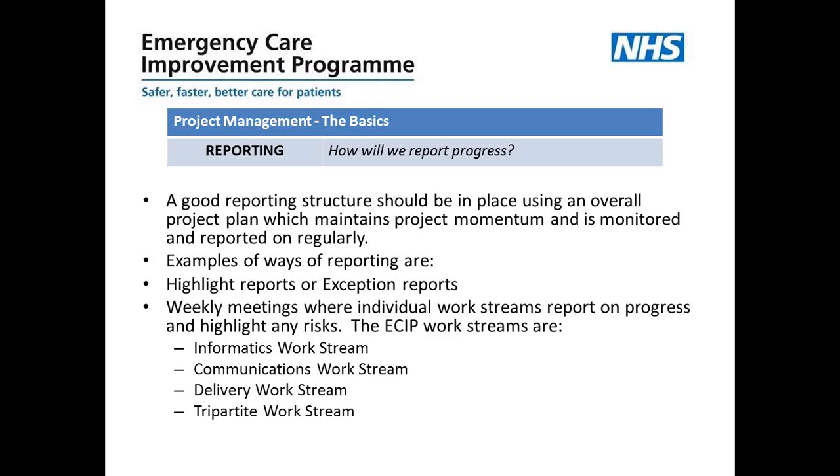Weekly face-to-face meetings are always really valuable, where individual work streams can report on their progress and highlight any risks. Here at the ECIP team we meet weekly, and the work streams — informatics, communications, delivery and the tripartite work stream — report into our senior management team. We've built that into our governance structure so we have a face-to-face meeting every week, where they come along and provide a documented update report as well as talking through that report and having discussions where necessary.